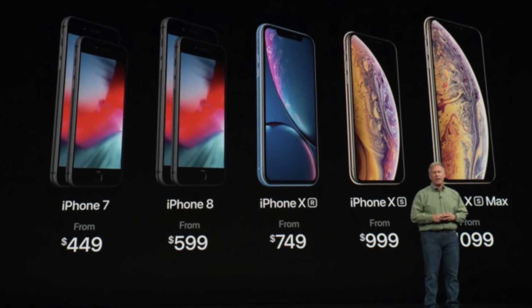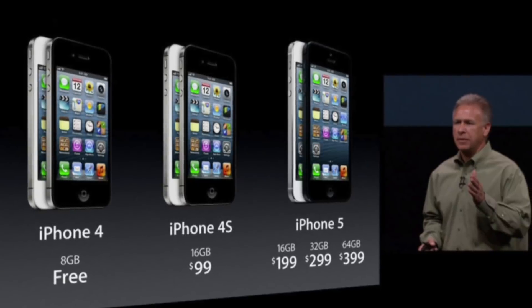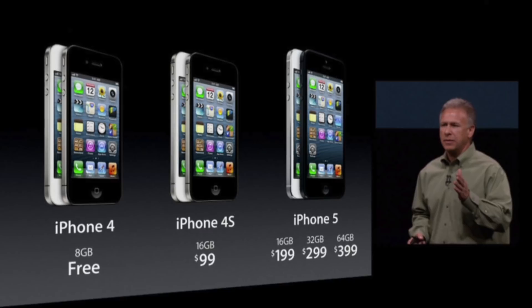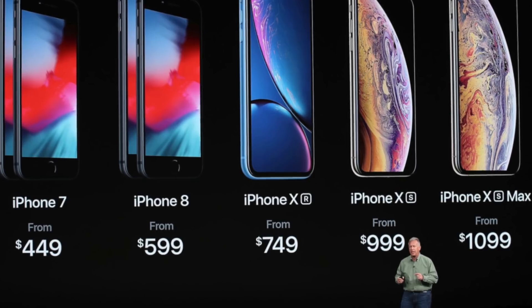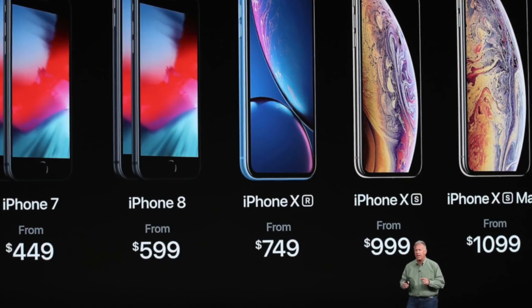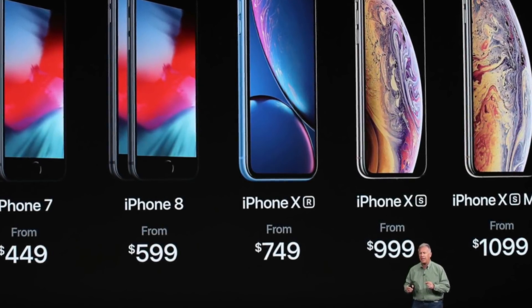So if you've been following iPhones for a while, you may have noticed a trend, because back in 2012 the brand new iPhone 5 started at $200, while today the current flagship iPhone starts at $1,000. So what happened in the last few years that made iPhones cost $800 more than they did just six years ago? Well we're going to dig into the numbers now and find out.